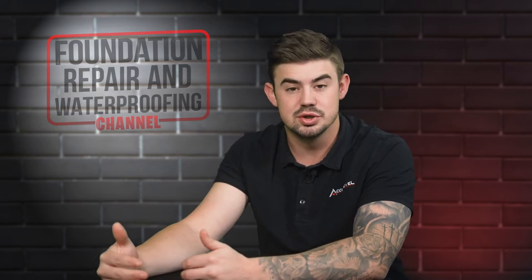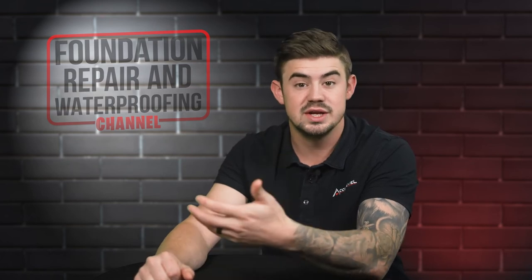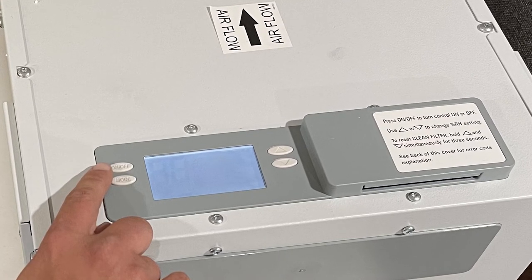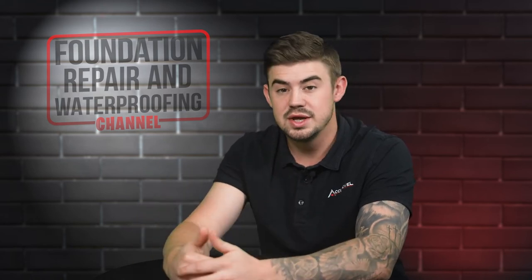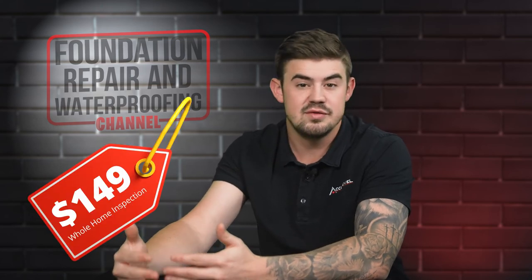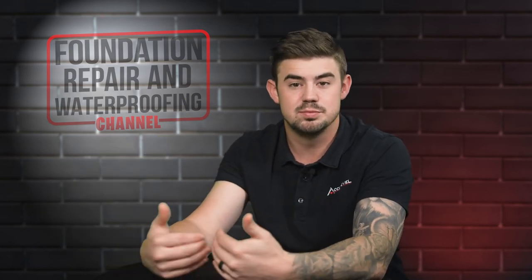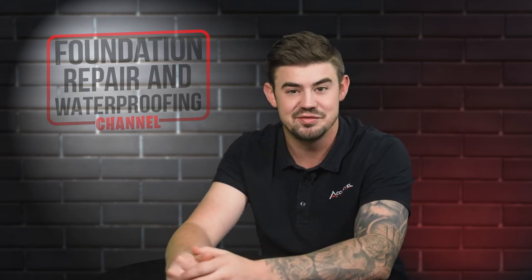The only real expense that you could run into with these dehumidifiers is a small electricity bill with these just running every so often. They're automatically triggered, so they're only kicking on when the humidity gets to a certain point — so they're not running all the time, making them a very efficient system. If you want somebody to come and clean that filter and do regular maintenance, we have a home inspection program that's an additional cost of about $150 a year. That buys you a little more freedom to not get into that crawl space to check the dehumidifier yourself.